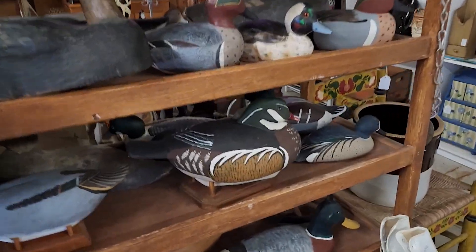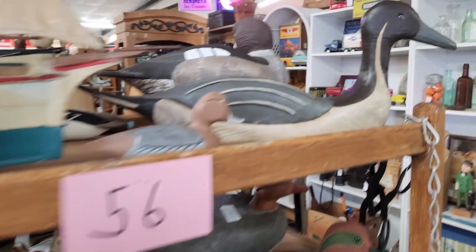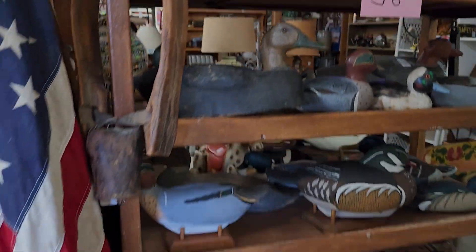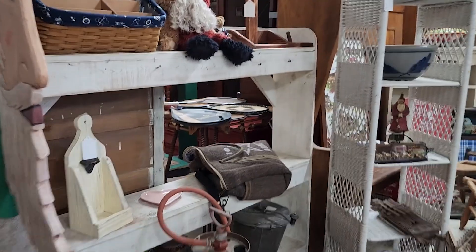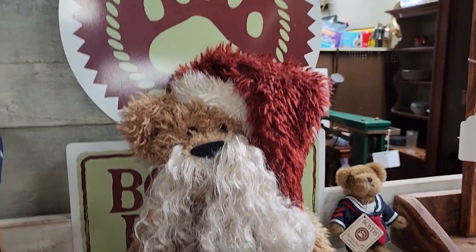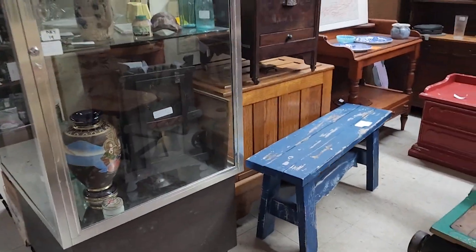Look at these — these are nice decoys. Oh, this one's a bigger one. I've never seen that. Great little Santa right here — Boyd's Bear Santa. I don't think I've ever seen that one. I have to look it up. I'm talking really fast because I'm a little too close to that radio, so we're gonna move away from it.